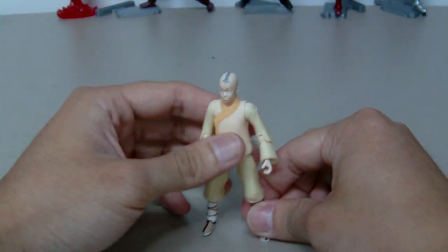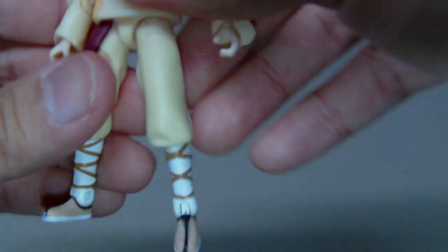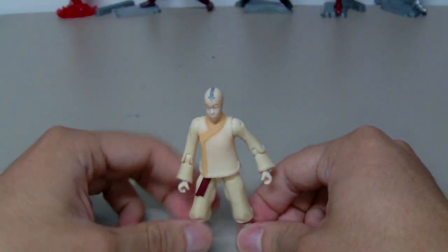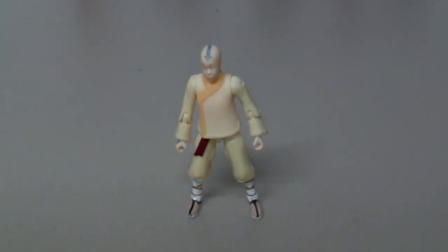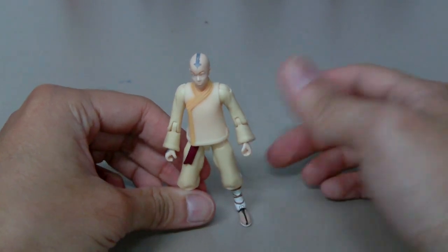But besides that, the painting and sculpting is great. I think this figure captures the likeness of Noah Ringer very well. The painting of his eyes is a little bit weird — the pupils are way too small. But they are able to paint the tattoo on his head down to very small detail. It goes all the way down to the back of his head and the same thing on his hand. I really love how Aang looks in this movie with the look of a monk, because I'm a big fan of kung fu movies so this look is always a must. I think he looks fantastic in this outfit.